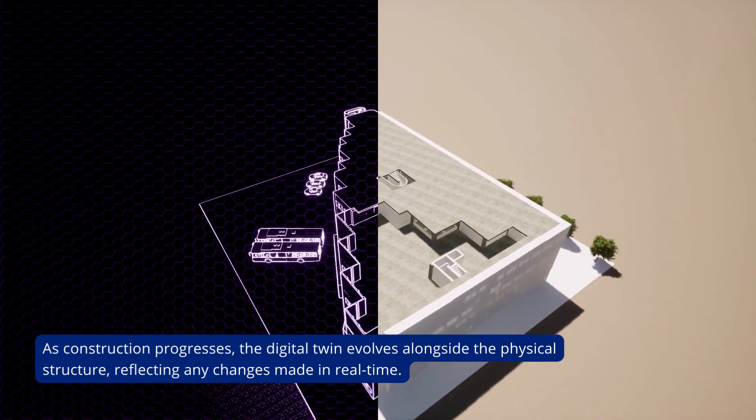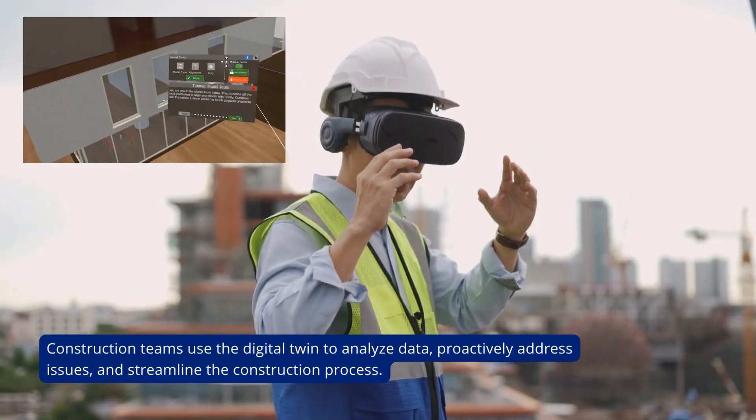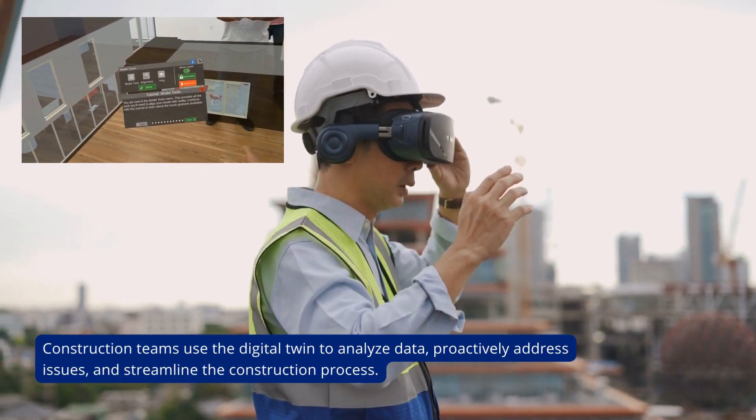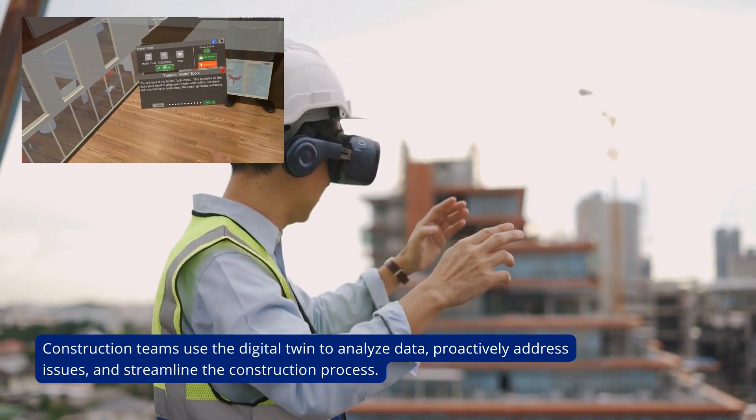As construction progresses, the digital twin evolves alongside the physical structure, reflecting any changes made in real time. Construction teams use the digital twin to analyze data, proactively address issues, and streamline the construction process.